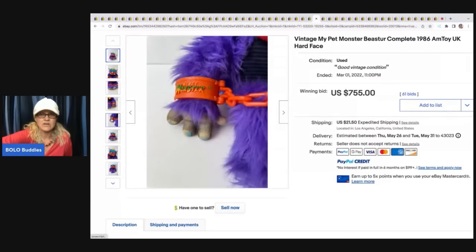The next item is this Kurt Adler flying monkey ornament with tags from the Wizard of Oz. This sold for $203.50 plus shipping.